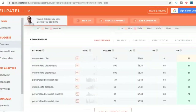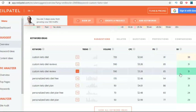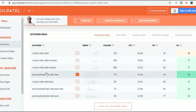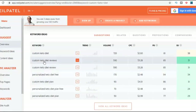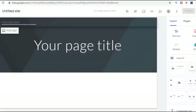The keyword research shows that 'custom keto diet' is getting 720 searches per month in the United States alone — not bad. There are also some long-tail keywords like 'personalized keto diet free' or 'custom keto diet reviews' that I could target. My website could rank for several of these keywords. For now, I'm just going to go with 'custom keto diet.'